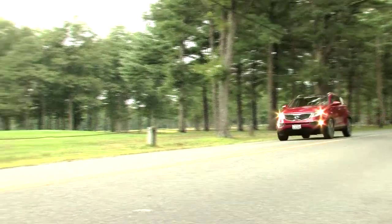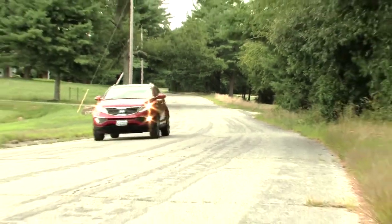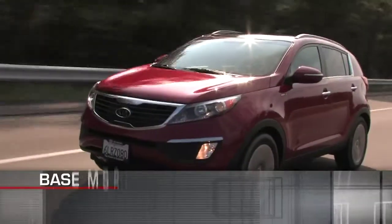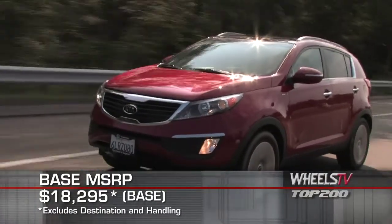Standard safety features include four-wheel anti-lock disc brakes, electronic stability control, traction control system, driver and front passenger airbags with occupancy sensor, and side impact airbags. Base MSRP for the 2011 Kia Sportage is $18,295.